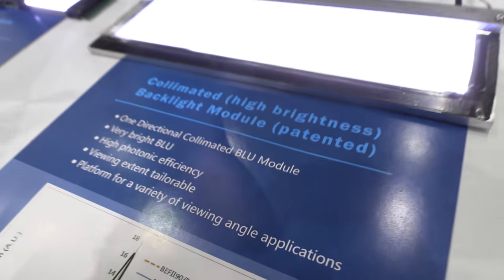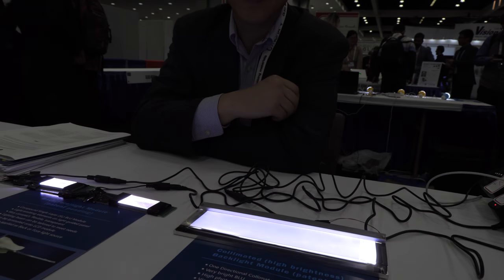What does collimated mean? If you look from this side, it's very bright — only plus or minus five degrees. Other than that, it becomes dark. So the light is more focused, or collimated?